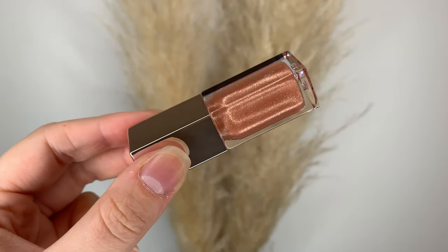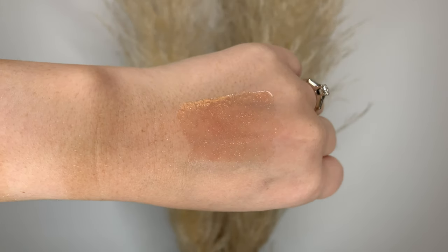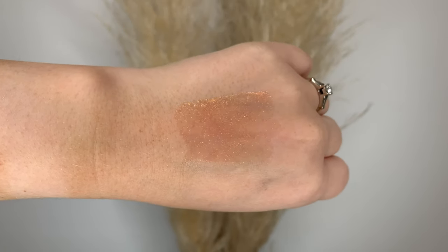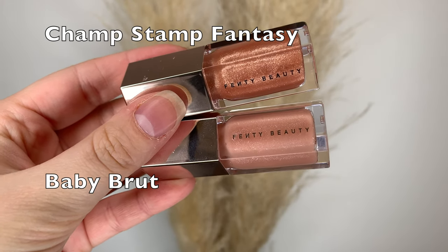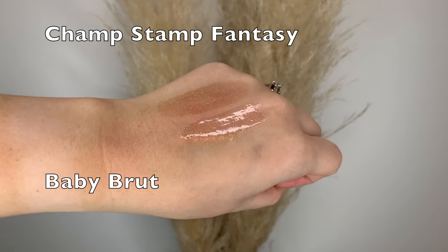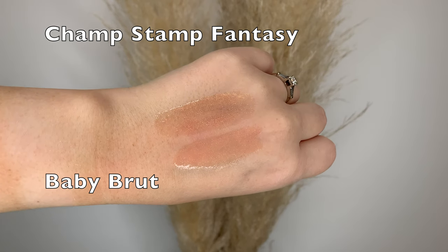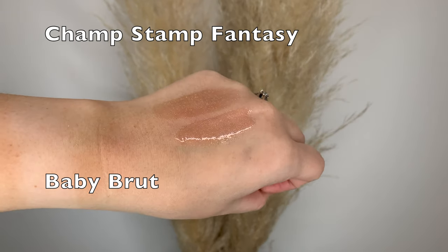And finally we have Champ Stamp Fantasy. This one is probably my favorite — not even necessarily to wear, but just to look at. Putting it up to the light is just beautiful; I could stare at it forever. It's such a pretty golden gloss. I compared it to a couple other shades: Baby Brute from last year's Glossy Posse is a bit more soft pink whereas Champ Stamp is more golden, but they are so similar — especially from a distance you can barely tell the difference. Champ Stamp Fantasy is definitely my favorite from this year's Glossy Posse.